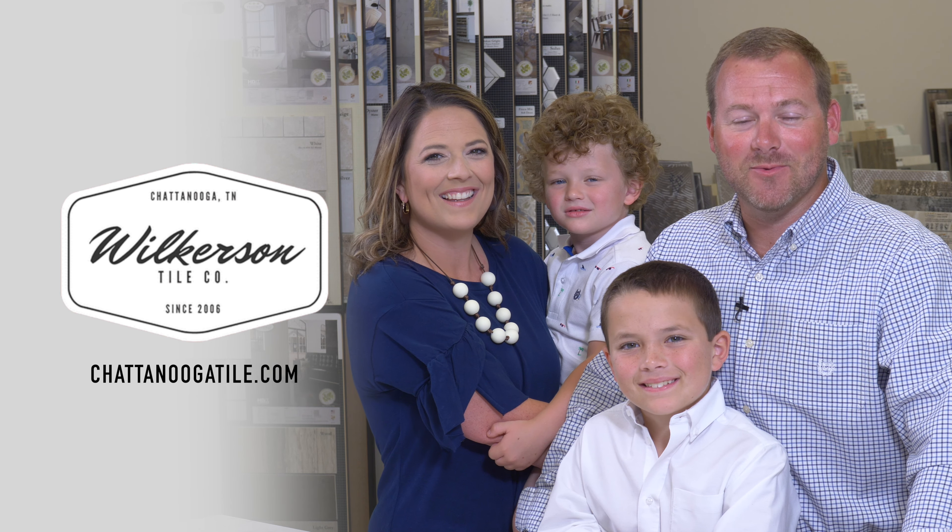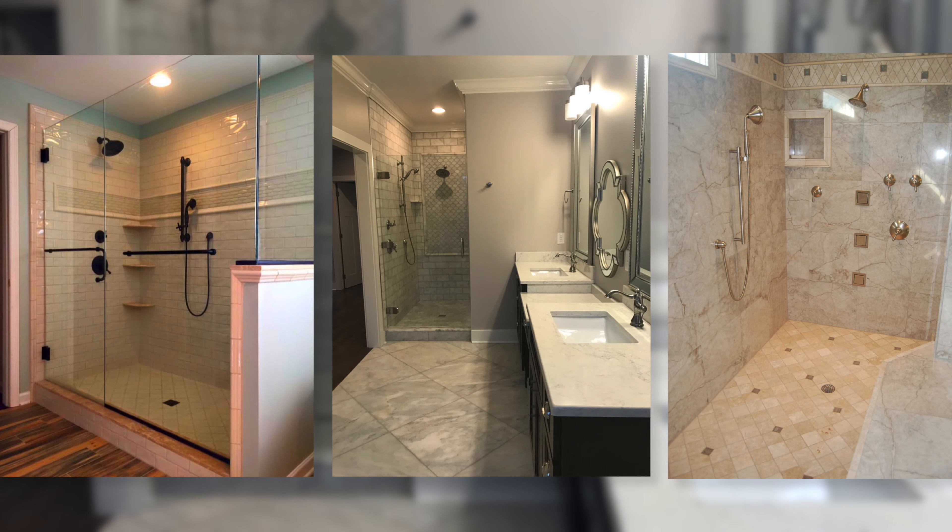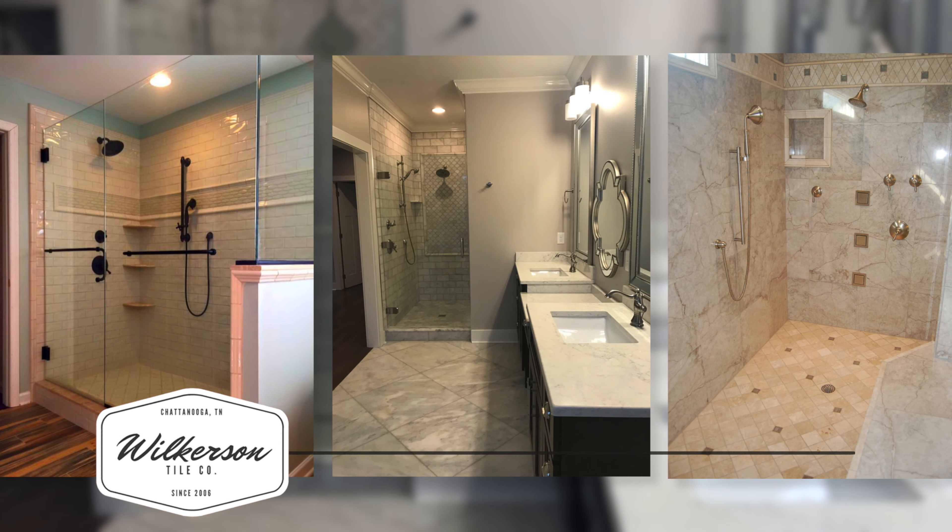Bring out the most in your home's potential with Wilkerson Tile Company. Are you tired of your old fiberglass shower and outdated floors? Wilkerson Tile is the answer.